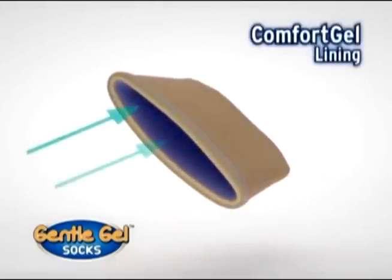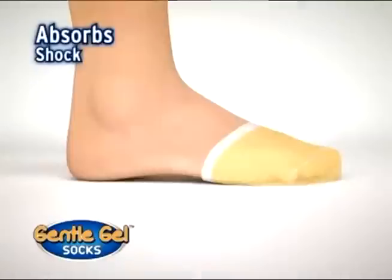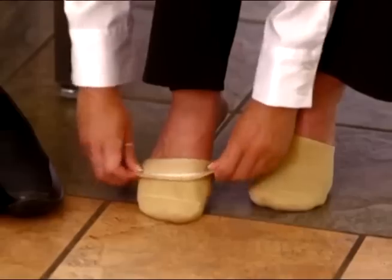The secret is the breakthrough Comfort Gel Lining, which surrounds the ball of your foot and toes like a glove, absorbing shock, preventing pain and friction, soothing feet and providing relief with every step. Like shock absorbers that rejuvenate all day long.